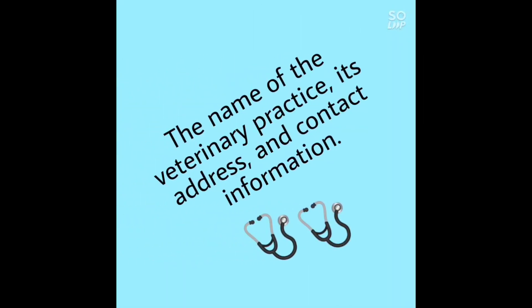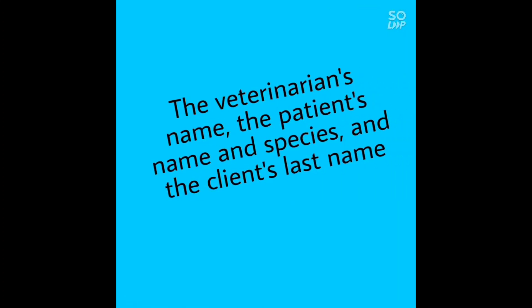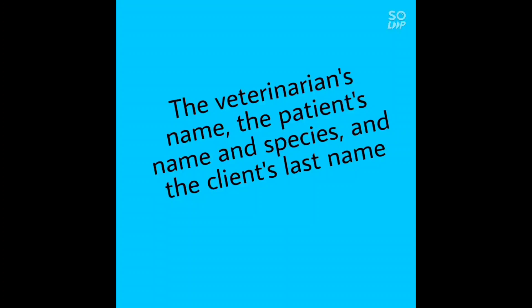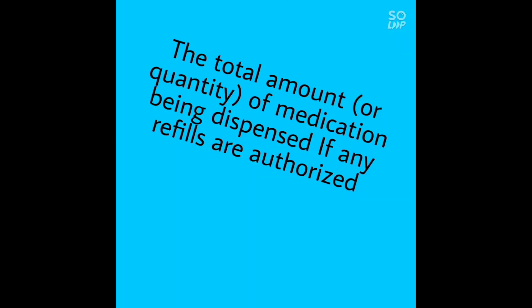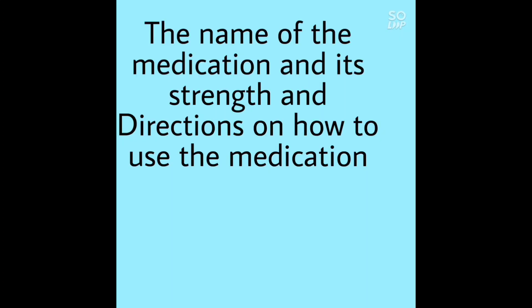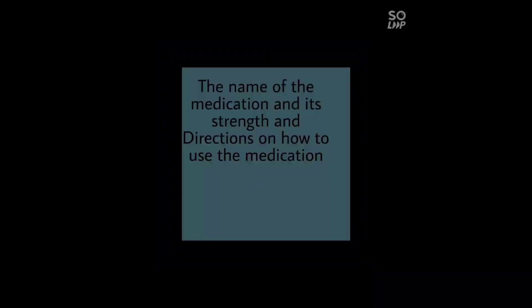If a client is going to administer medication at home, proper labeling must be included. The prescription label should include: the name, address, and contact information of the veterinary practice; the veterinarian's name; the patient's name and species; the client's last name; the date and expiration date of the prescription; the total quantity of medication being dispensed; whether any refills are authorized; the name and strength of the medication; and directions on how to use it.